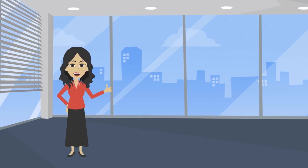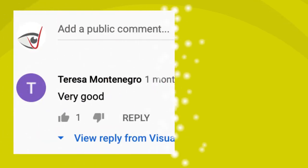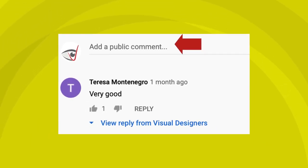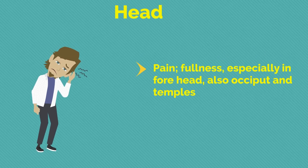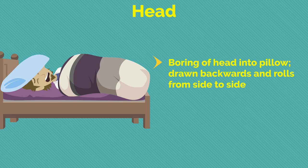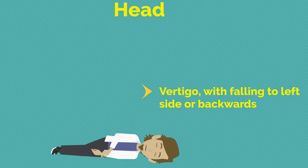Let's now discuss the particular symptoms. Regarding the head, there is pain and fullness especially in the forehead, also occiput and temples, with much throbbing and heat. There is boring of the head into the pillow, the head is drawn backwards and rolls from side to side with constant moaning. Vertigo with falling to the left side or backwards.